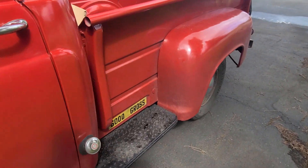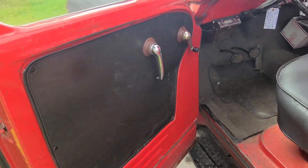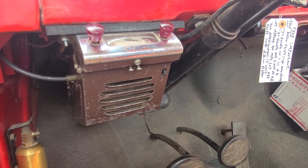I'm sure there's a Dodge guy out there that would love to have this truck. The door cards look nice, the seat is in really good shape, the floor is good, and I think this is a heater or something like that over here.